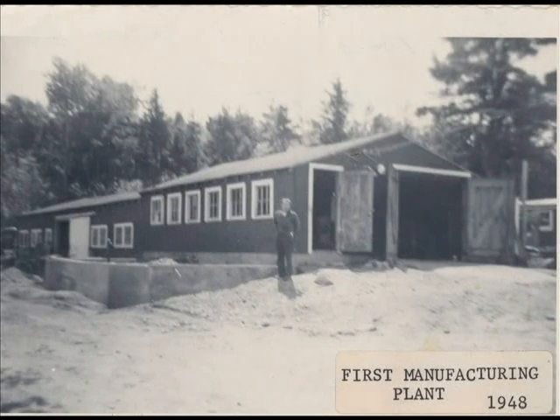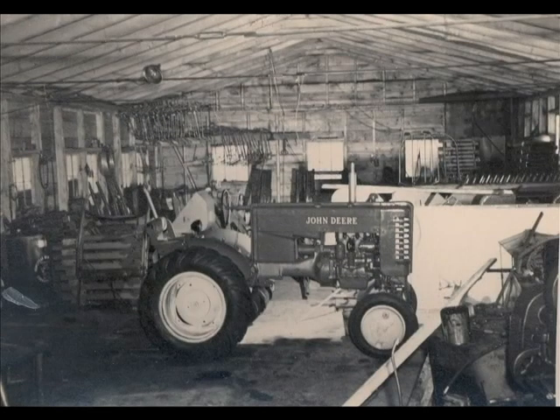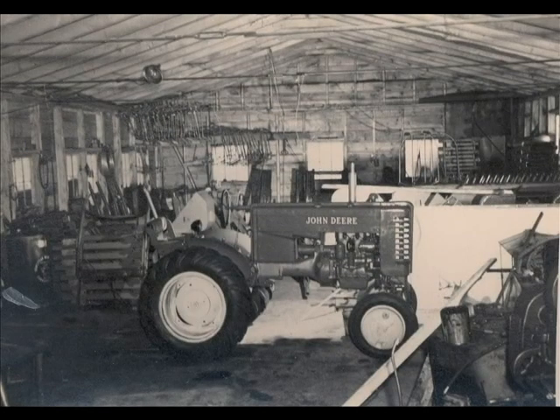This is the original Wayne Roy plant, which prior to its use for manufacturing was really a chicken coop. This was the first expansion of Wayne Roy where the backhoes were made — a wooden frame building. Roy Handy and Waino Halopanen were largely responsible for the development of the backhoe, hence the name Wayne Roy.